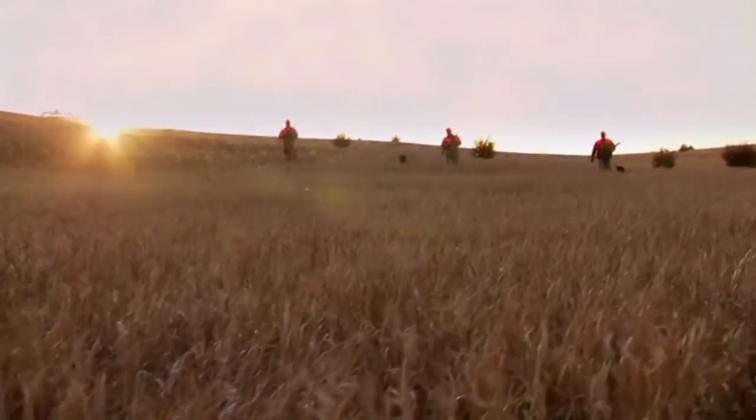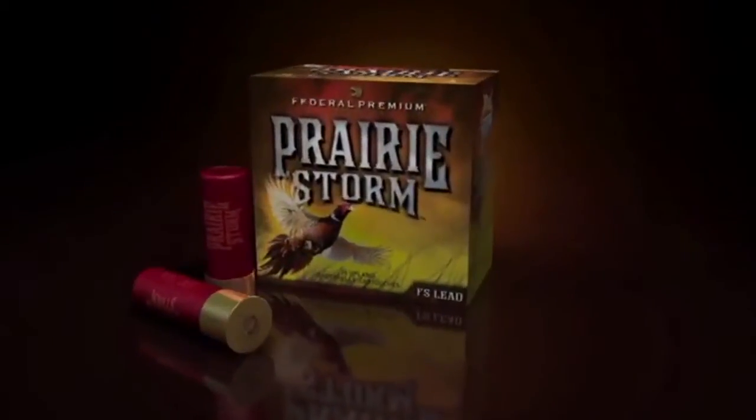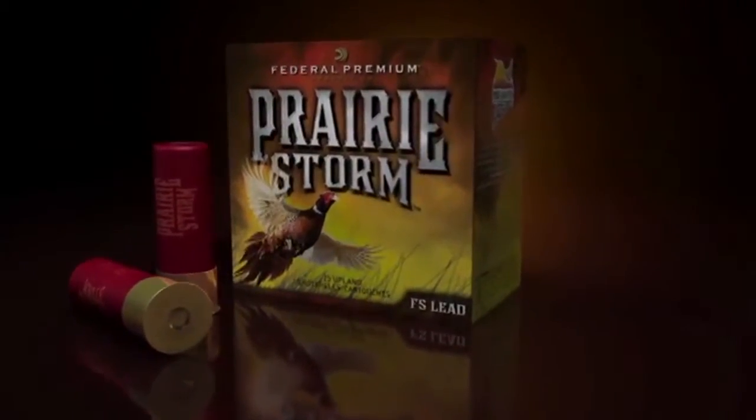A storm is coming to the prairie, and the ring-necked pheasant can't escape its fury. Federal Premium Ammunition introduces Prairie Storm FS Lead.